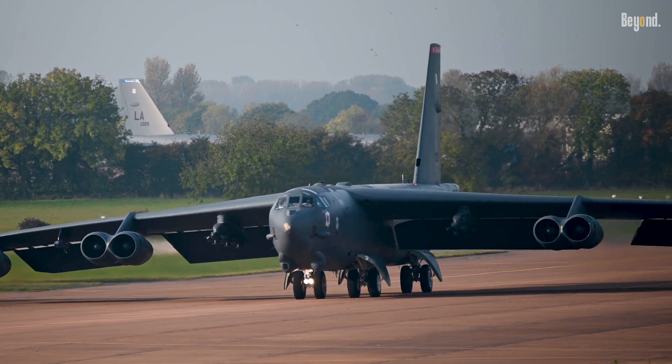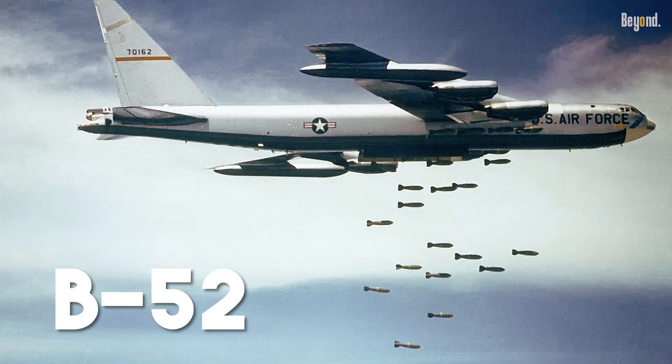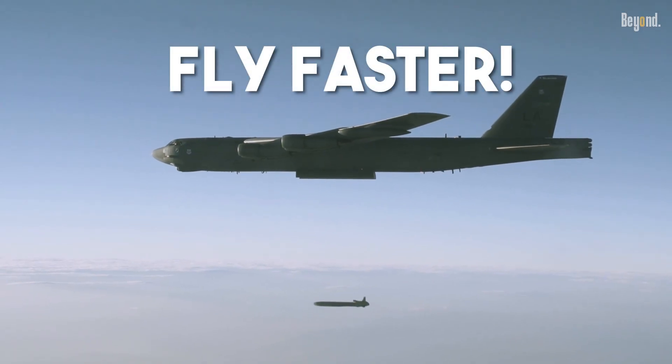Right after World War II, the US went all-in on jets, moving on from propeller planes like the B-29 to the legendary B-52. The goal was to penetrate deep into enemy territory fast, and jets could fly at higher speeds and altitudes to outsmart defenses.